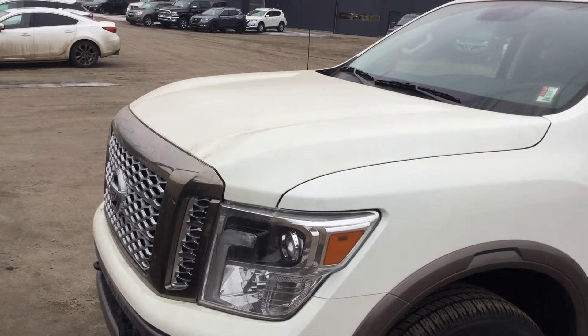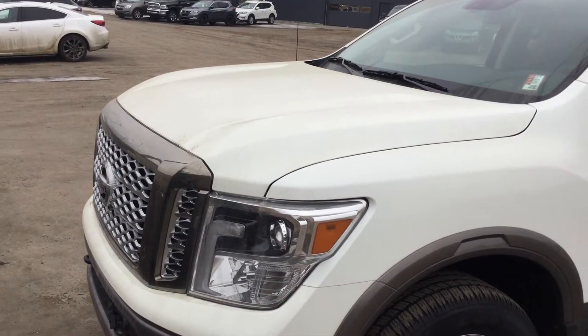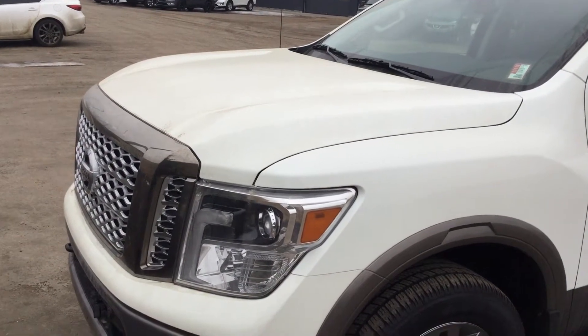Hey Dexter, Kersey from Northside Nissan here doing a quick video on the 2018 Nissan Titan Platinum Reserve for you.